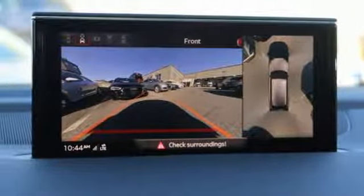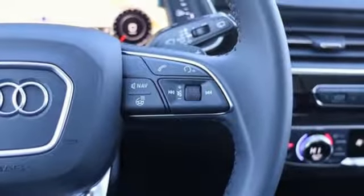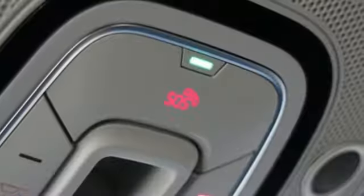Front heated leather bucket seats, configurable instrument gauges, external memory control, auto dimming mirrors, dual zone climate control, auto dimming rearview mirror and power heated mirrors.